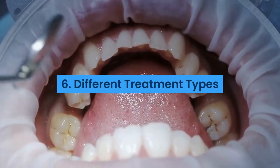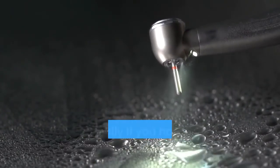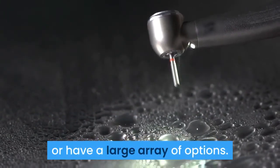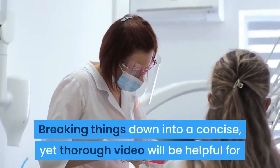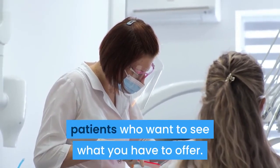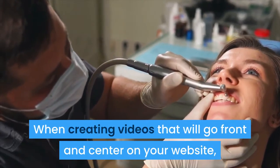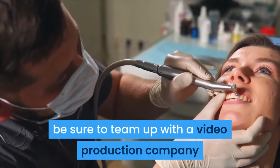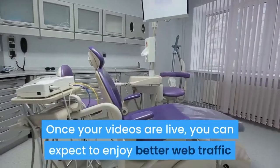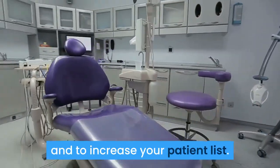Six: Different Treatment Types. You can't go wrong with a simple overview of the treatments your office offers, especially if you have new types of treatment or a large array of options. Breaking things down into a concise yet thorough video will be helpful for patients who want to see what you have to offer. When creating videos that will go front and center on your website, be sure to team up with a video production company that can deliver quality content that adheres to your vision. Once your videos are live, you can expect to enjoy better web traffic and to increase your patient list.